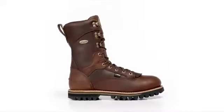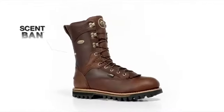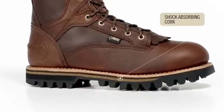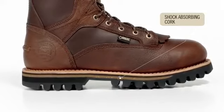Additional comfort features have been added, including a removable anatomically correct footbed with scent band odor protection. There is also a unique layer of shock absorbing cork in the midsole that reduces weight and provides additional underfoot comfort.